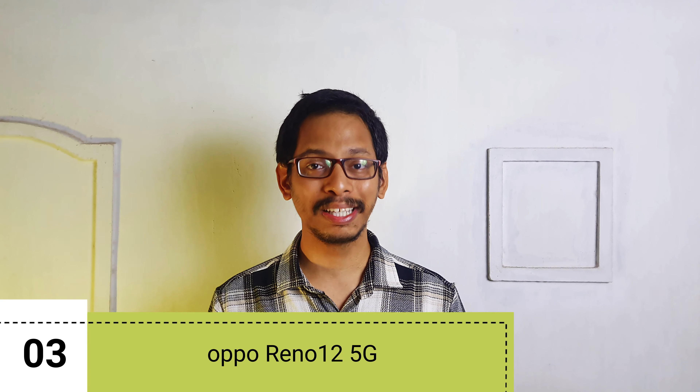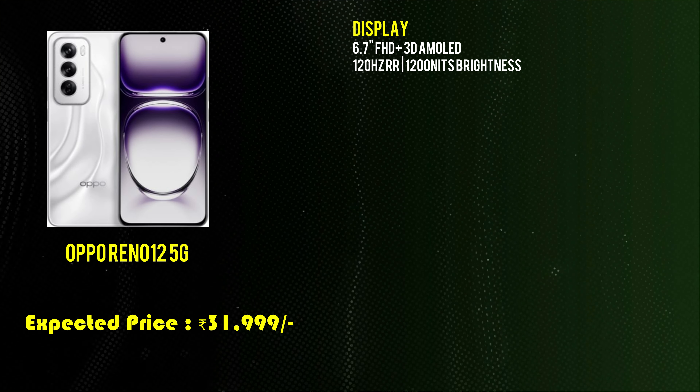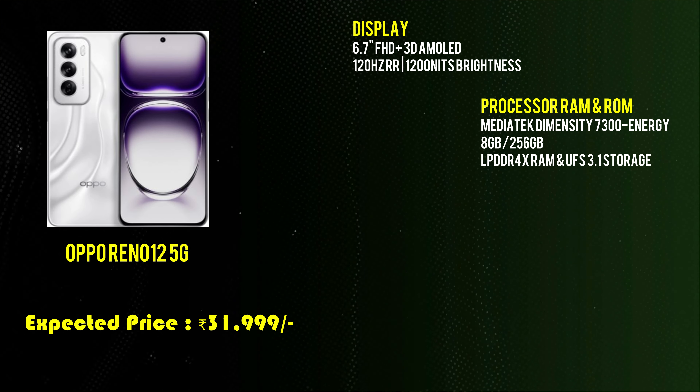Next is the OPPO Reno 12 50. It features a 6.7-inch Full HD 3D AMOLED display with a 120Hz refresh rate and 1,200 nits brightness. It is powered by a MediaTek Dimensity 7300 Energy processor.